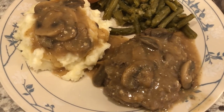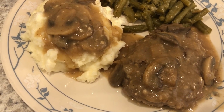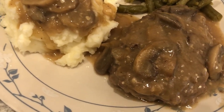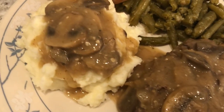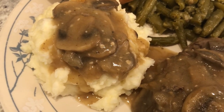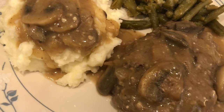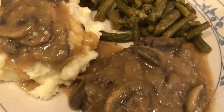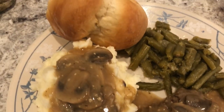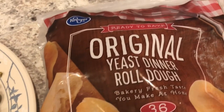Here is the Salisbury steak. I did end up having to make a cornstarch slurry because the gravy wasn't quite thick enough for me. Those white flakes you see throughout — that's garlic. I think I went a little bit overboard; I was at the end of a jar and didn't want to put it back in the fridge so I added the rest. I think that was a little too much. I am serving mashed potatoes and green beans, and I also made these yeast rolls — I got them from Kroger.